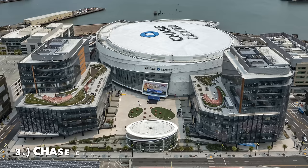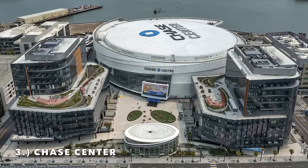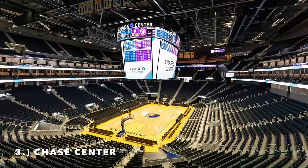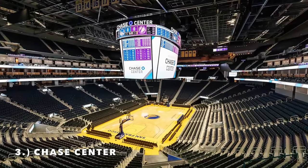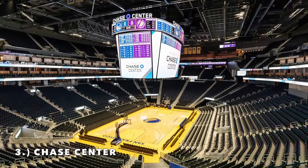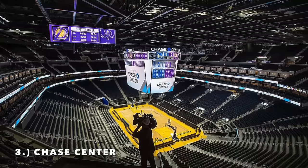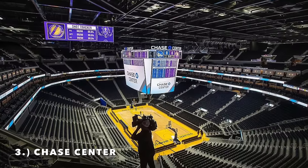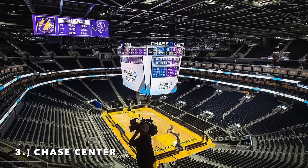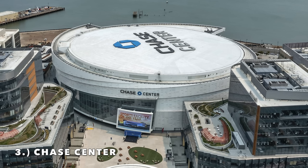Moving on to number 3, it is the Chase Center — a brand new NBA arena and home of the Golden State Warriors. It's got a really nice exterior design, kind of reminds me of the Miami Heat's arena. The only negative is it's just kind of bland, but all new arenas kind of have that problem. It certainly fits the exact design of a modern arena: bigger lower bowl, suite level, really no middle section, and then a smaller upper deck. The exterior leaves a little to be desired compared to the top two, and those top two new arenas are a lot better.